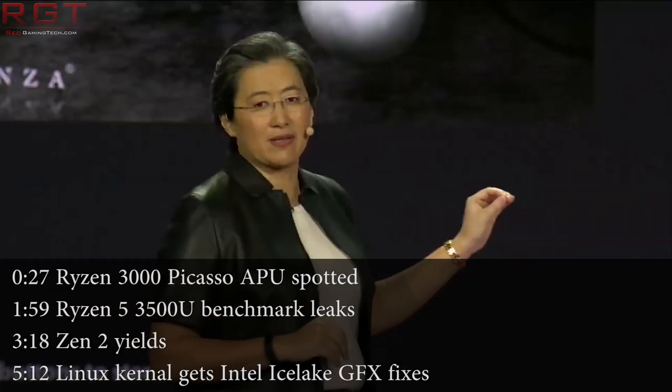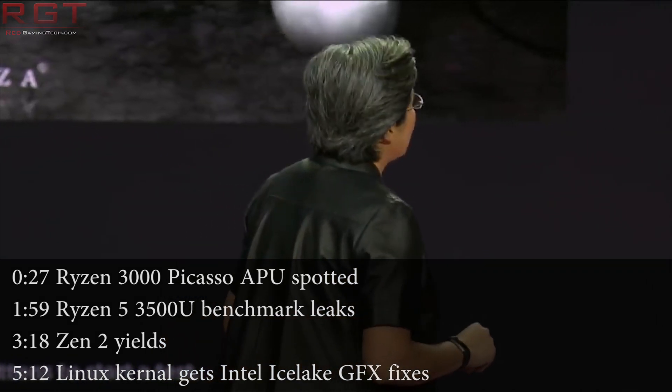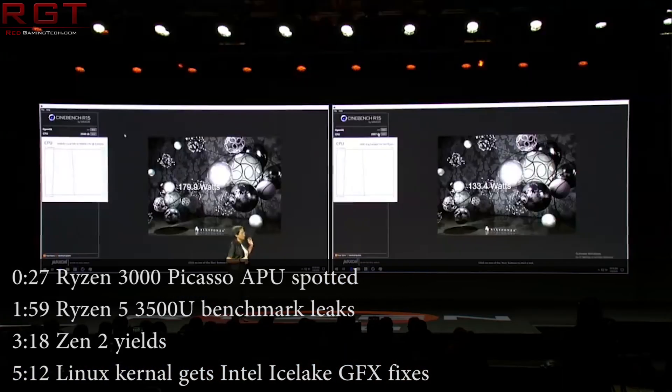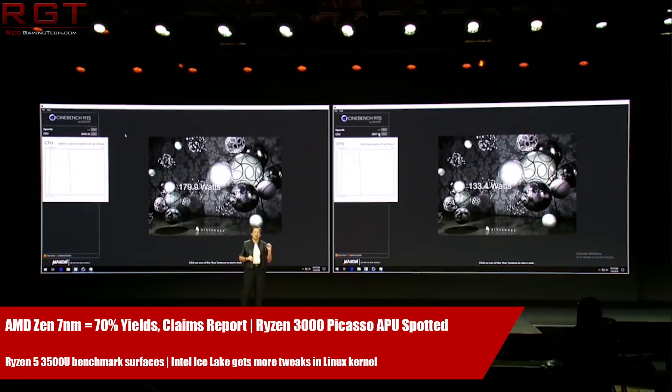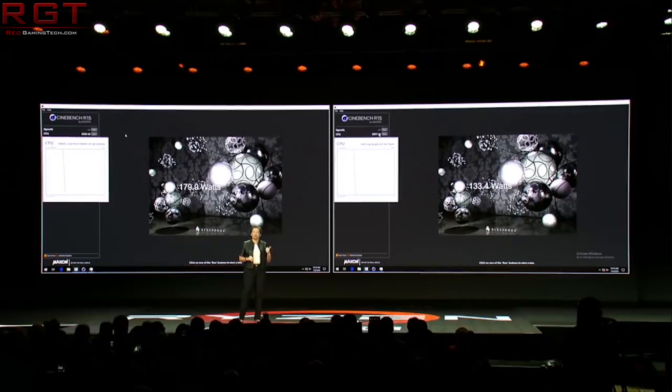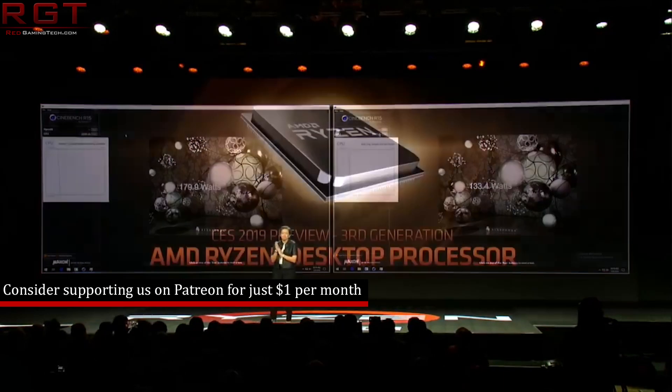Hello and welcome once again to another Red Gaming Tech video, myself and Marta. I hope you're all having a wonderful bank holiday or Easter weekend. I have just been enjoying the absolutely glorious weather we've been having here in my part of the UK lately — we don't get weather like this very often, so it's just been nice to enjoy the sunshine a little bit. But I'm not here to talk about the sun; I'm here to talk about technology news from the last 24 or so hours.